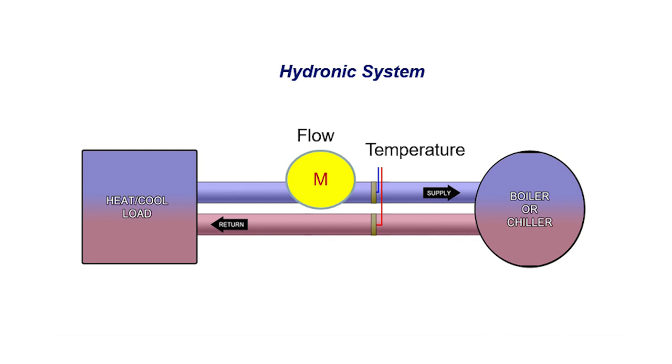In this example, step one, we need to monitor the flow. Since this is a closed loop that keeps recirculating, we can select either the supply or the return line because they will both be the same. Next, you need to monitor separately the temperature of the supply and the return to come up with the temperature differential. With this information, the energy meter calculates your energy and BTU rate and total.